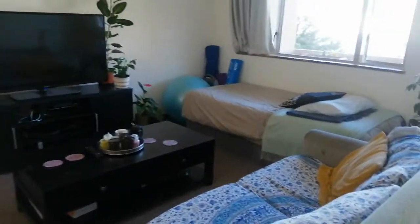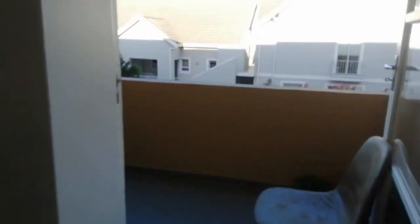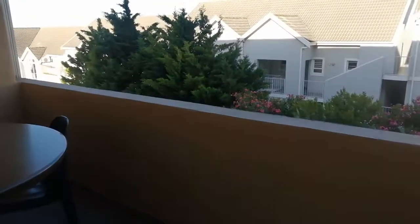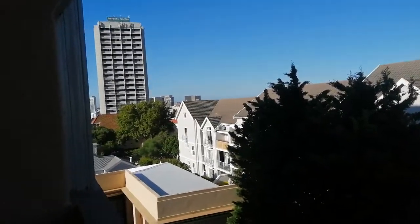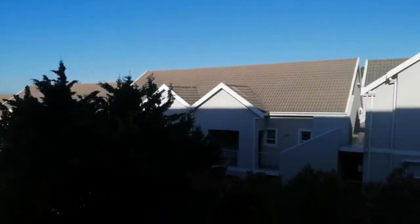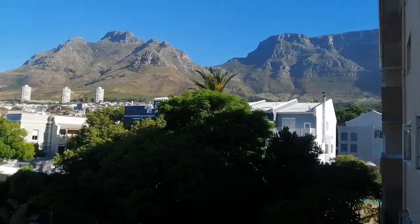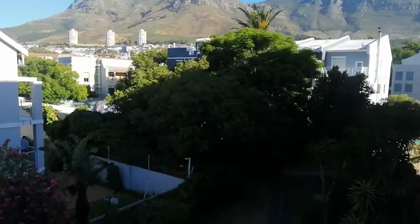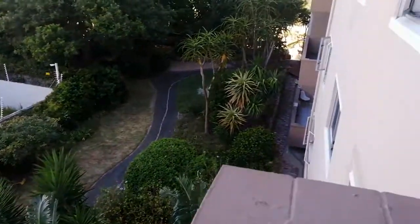Let's go and have a look at the lounge. Going to the balcony here on the second floor, to the left you've got a view of the garden shopping centre, and to the right you've got this lovely mountain view from your balcony. The beautiful green area here.